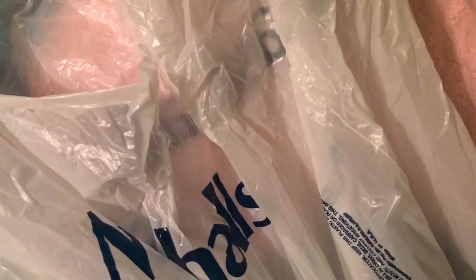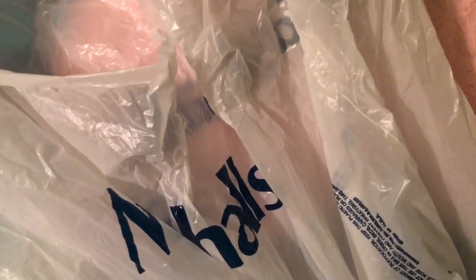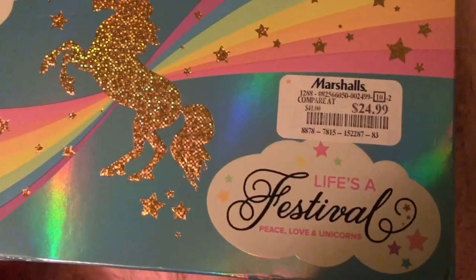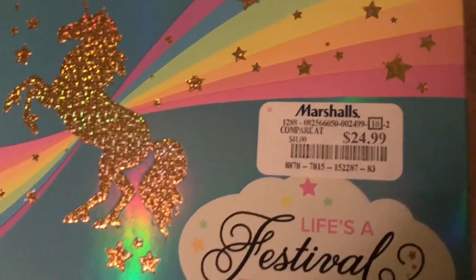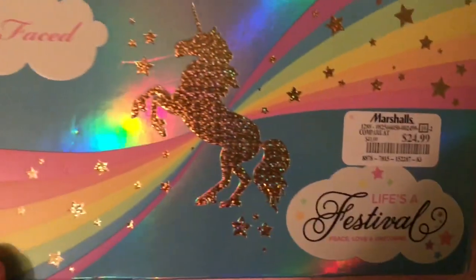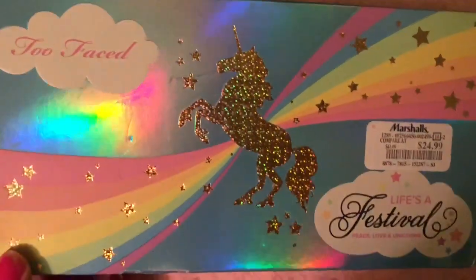Hey guys, welcome back to my channel Ansley Has Faith. Today I have a Marshalls makeup haul. They gave me this huge bag — I did not need this big bag, but maybe they were out of small bags. This is the Too Faced Life's a Festival Peace Love and Unicorns palette, and it was $24.99 — it had been $41. The packaging is super pretty.